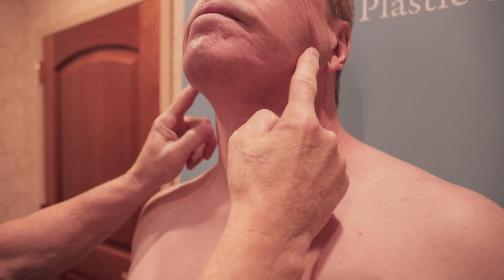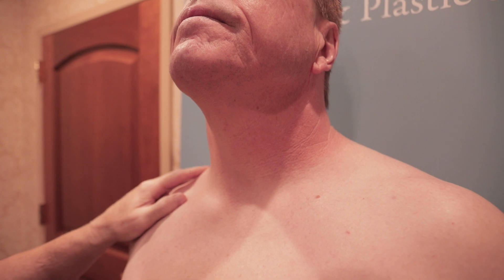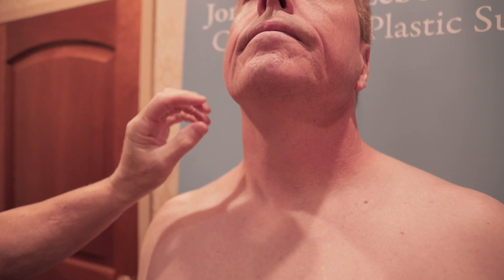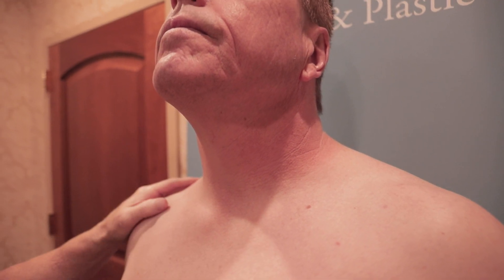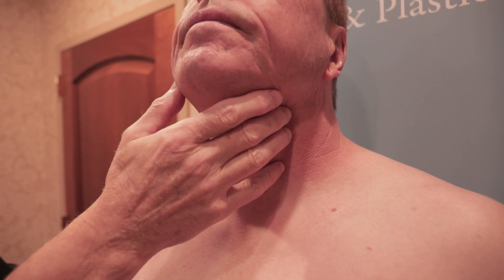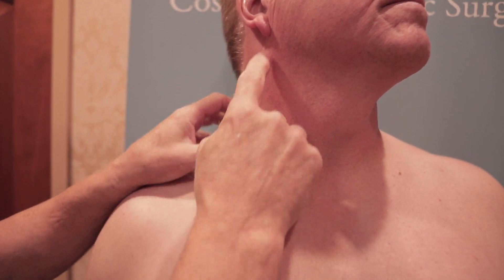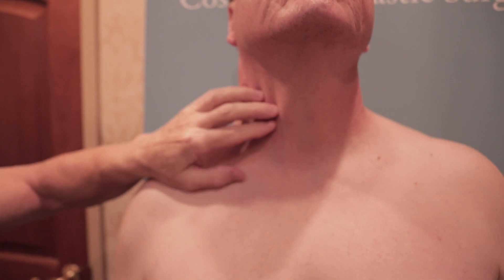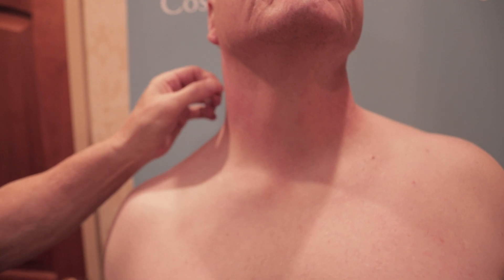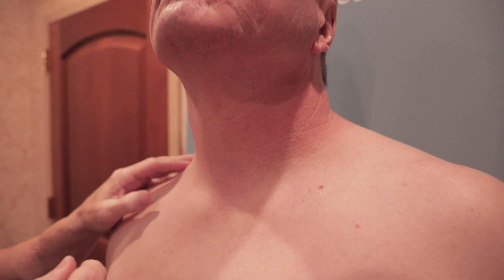I'll go over here and get the marionette lines also to tighten this up. Watch out for the marginal mandibular branch — that's under the platysma muscle, under the muscle. As long as you're superficial and careful, you're not going to harm that. Not really much lateral here — the skin is tight here, lateral to what everybody calls the sternocleidomastoid muscle. It's all adherent and there's really nothing to do here.